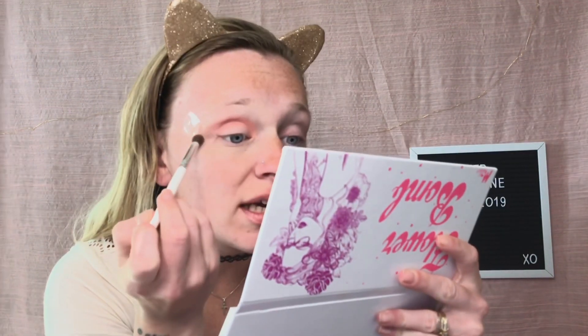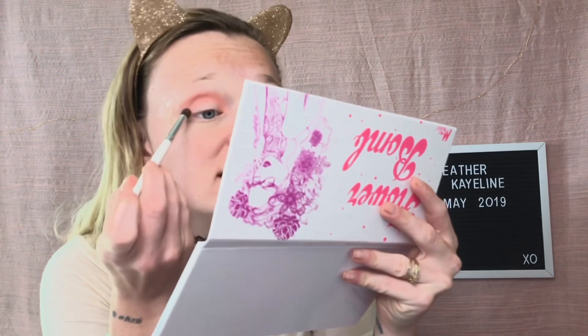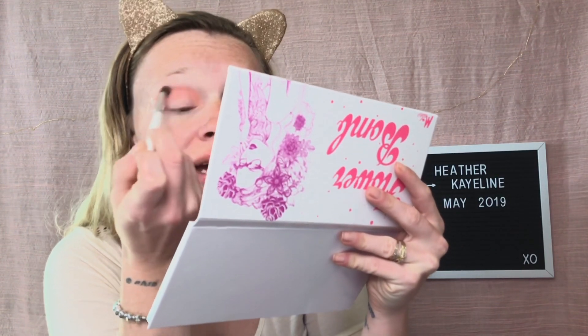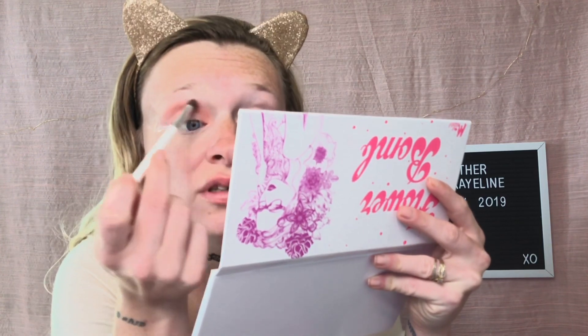Right now I'm going in with the shade Magnolia — this pretty shade right here — and I am just putting that in my crease and smoking it out a little bit. This is a really pretty color. One of the things I'm enjoying about this palette is the colors seem to be pastel and they just look beautiful. I still don't know exactly where I'm going with this look but I'll keep you guys updated.